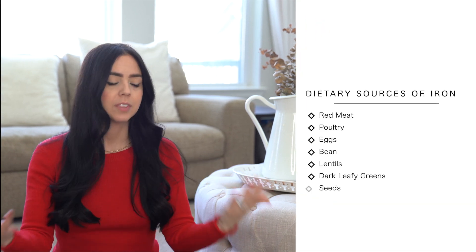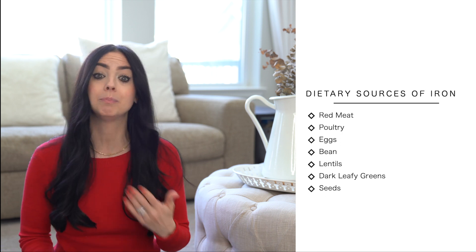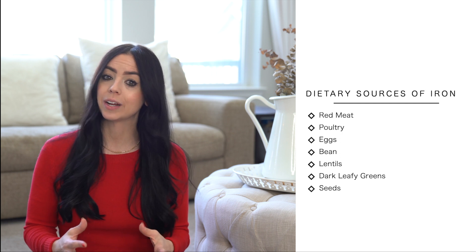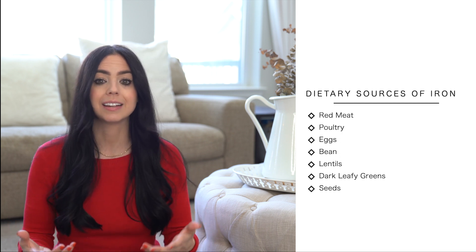Some wonderful dietary sources of iron include red meat, pasture-raised poultry, pasture-raised eggs, beans, lentils, dark leafy greens, and seeds such as pumpkin seeds, sesame seeds, or something like tahini.